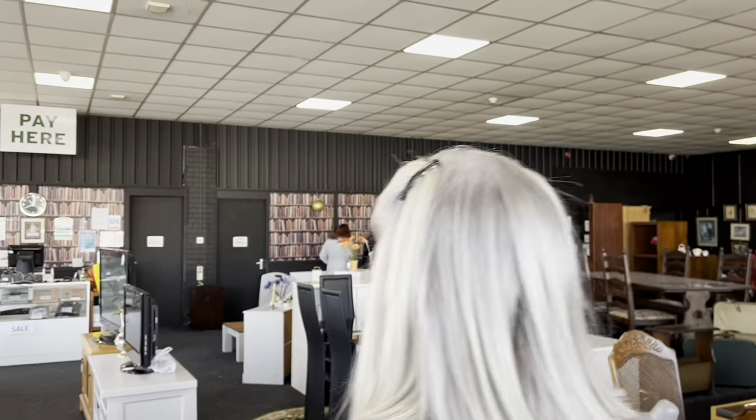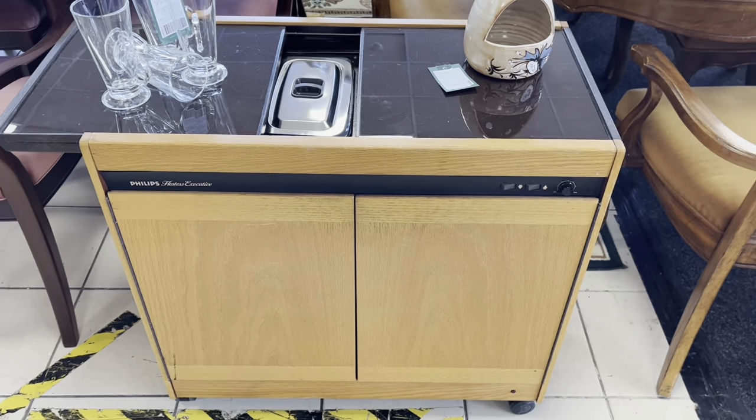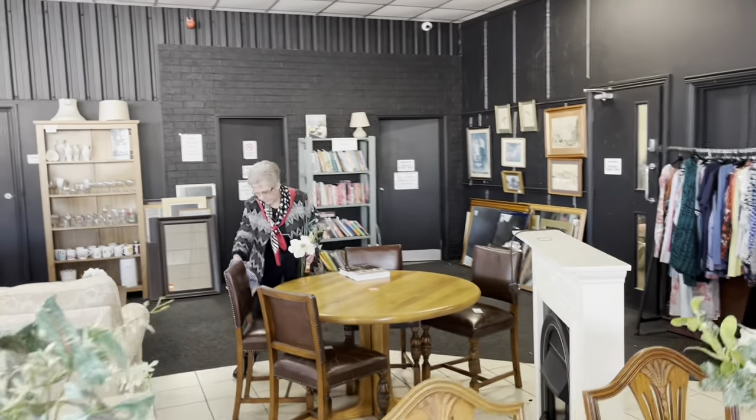Can we go into the storeroom? Yes, of course. I'm going to follow you then. You don't want the hostess trolley? Oh, there you go — hostess trolley! They're very trendy now. I think they're amazing. Absolutely amazing.